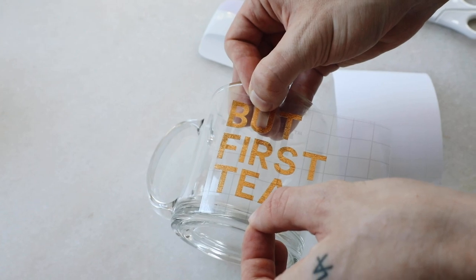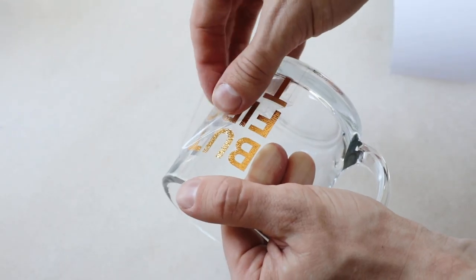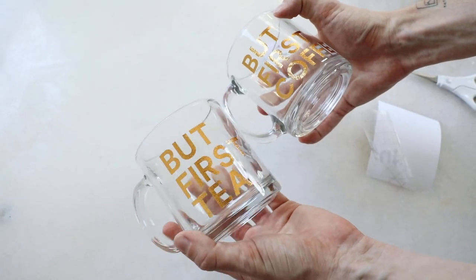Of course I had to make one for tea as well, because I'm an avid nighttime sleepy-tea drinker. And don't worry — the heat from inside the mug does not make the vinyl come off at all. I've already used these and I love them.